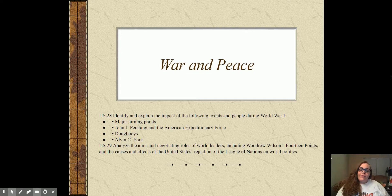By the end of this set of notes, you should be able to explain one of the major turning points of World War I. You should be able to explain who John J. Pershing was and the importance of the American Expeditionary Force. You should be able to tell me what a doughboy is, and a little bit about Alvin C. York and what he won his medals for.